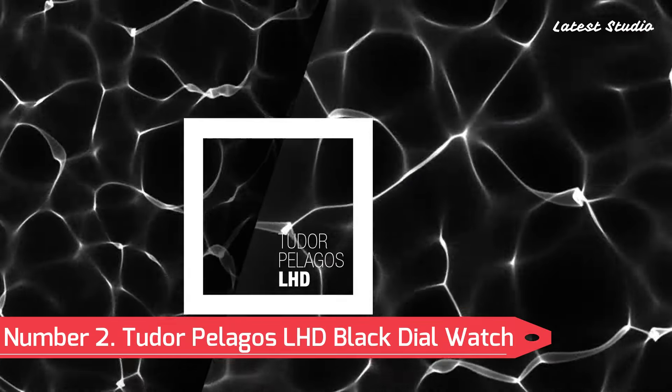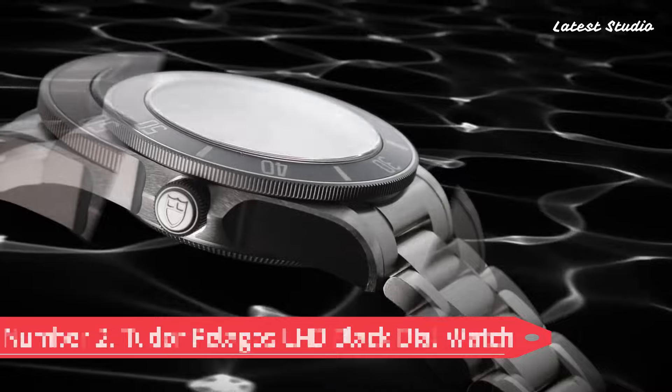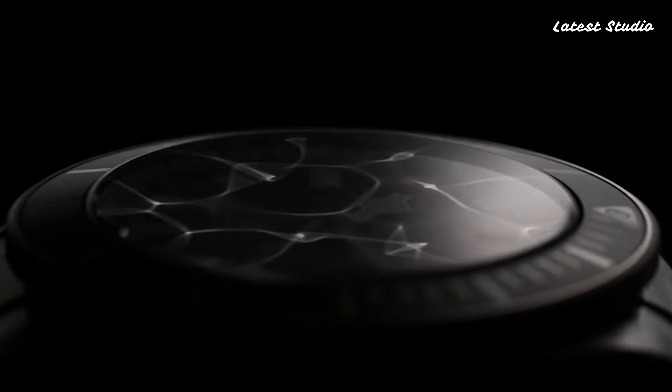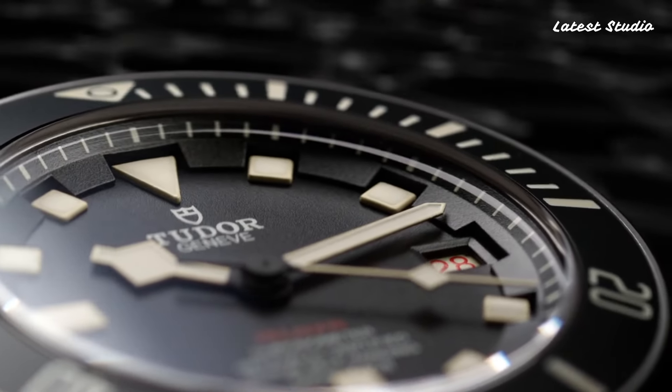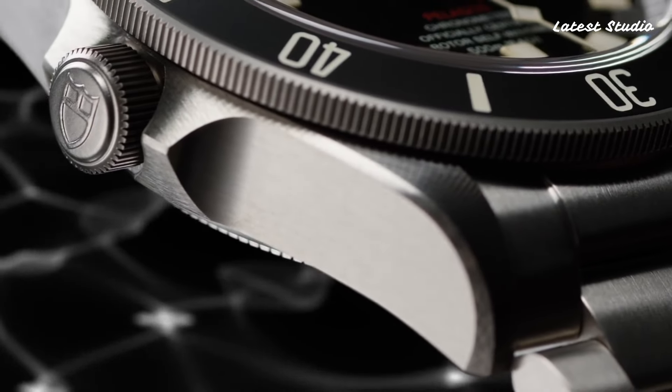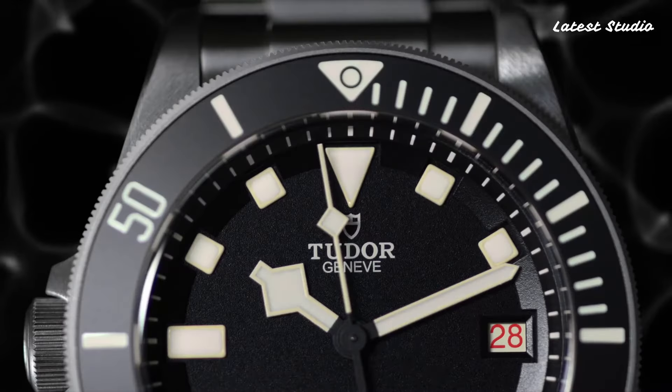Number 2: Tudor Pelagos LHD Black Dial Watch. Dive into the depths of adventure with the Tudor Pelagos LHD Black Dial Watch. Crafted with a gray titanium case and bracelet, this timepiece is built to withstand the rigors of the deep sea.